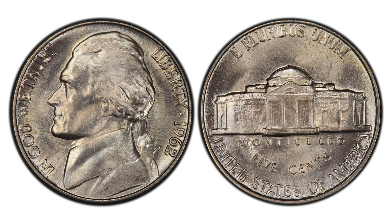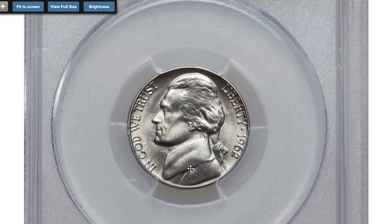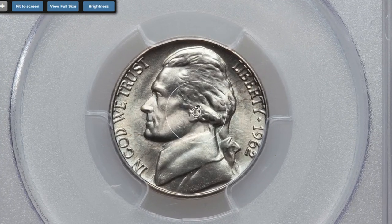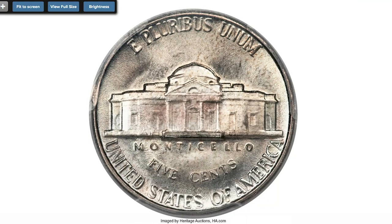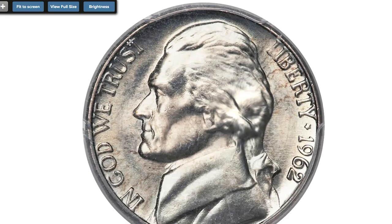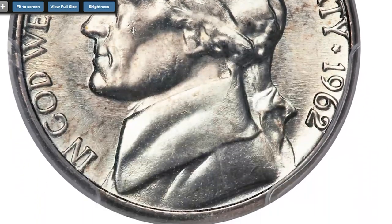1962 nickels are highly elusive at superb gem conditions with Full Steps on the Monticello building. At mint state 67 they make over $3,500 as per the PCGS price guide. Here is a 1962 nickel graded MS67+ with Full Steps. The 1962 date is not a particularly noteworthy issue within the long-running Jefferson nickel series.